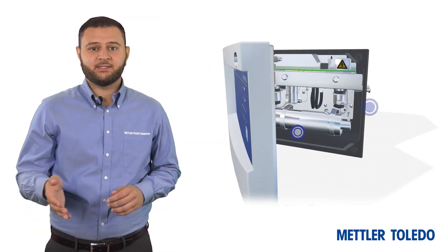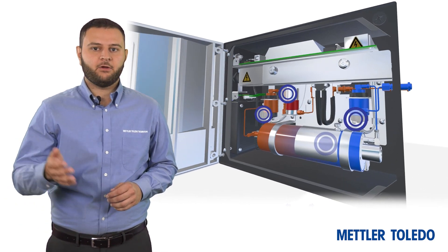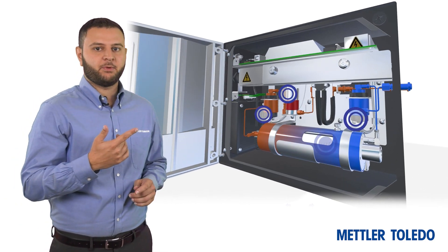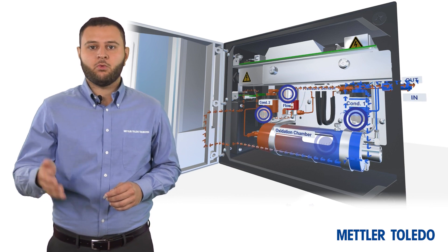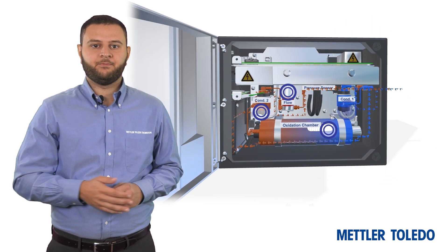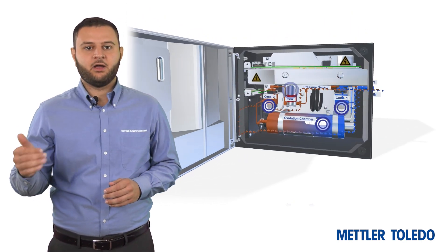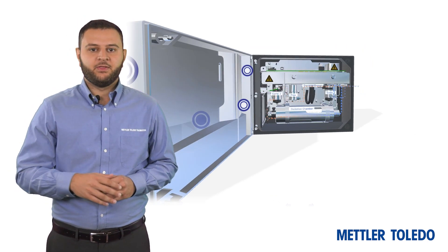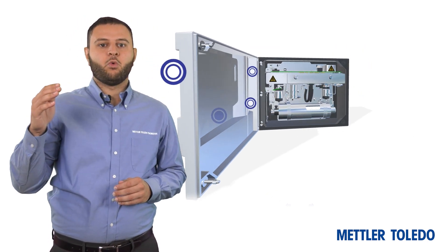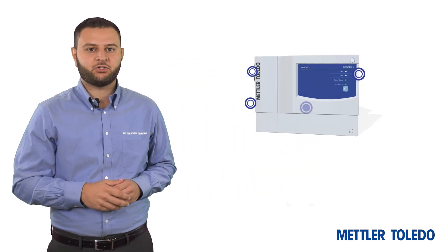The Mettler Toledo 6000 TOCI Total Organic Carbon Sensor operates at a flow rate of only 8.5 milliliters per minute, minimizing the amount of expensive high-quality water used for this crucial measurement. This water-efficient sensor's optimized flow rate can deliver high cost savings over the sensor's lifetime, and its low water usage means less water is discharged from a pharmaceutical manufacturing plant.